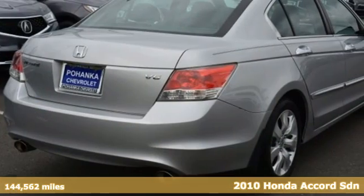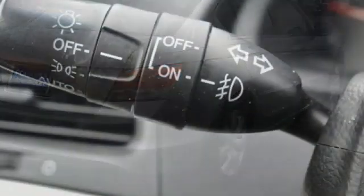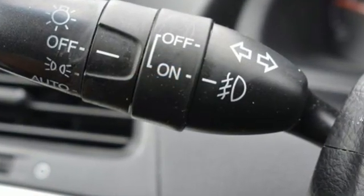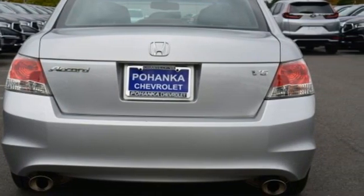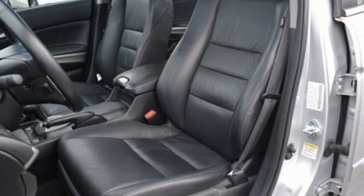Features include AM-FM satellite radio, wireless phone connectivity, front heated leather bucket seats, auto dimming rear view mirror, garage door transmitter, and dual zone climate control.